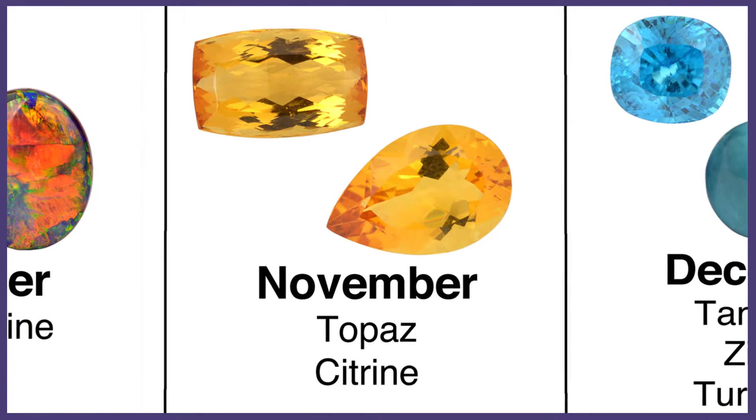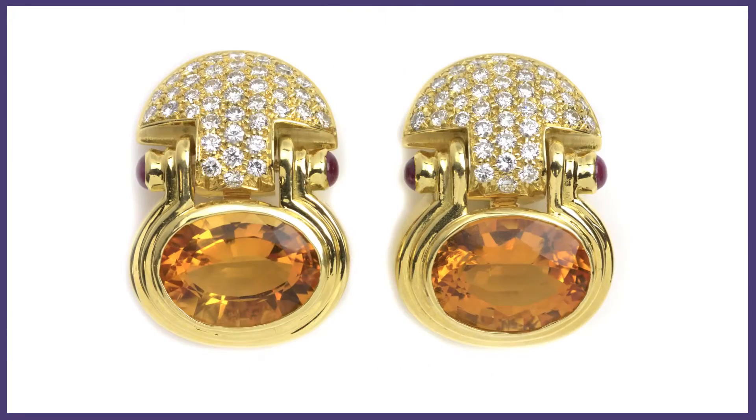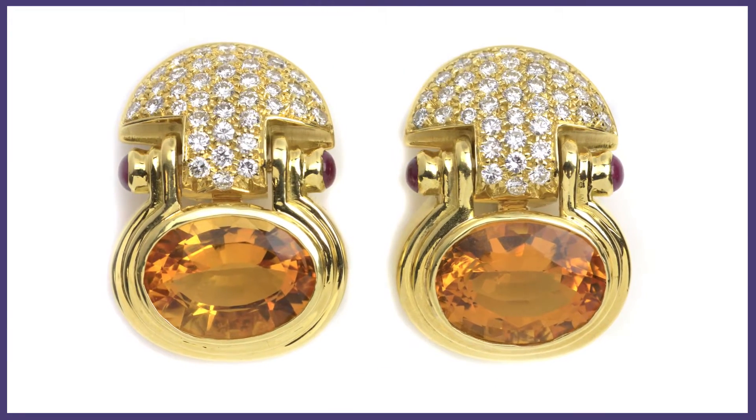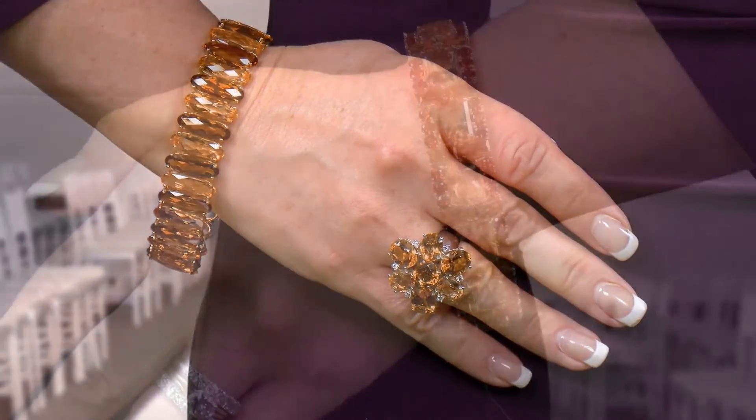The citrine is so beautiful in its orangey yellow hues. I love it because it goes perfect with the fall. As you see today I'm wearing a very fall look and it is full of citrines.